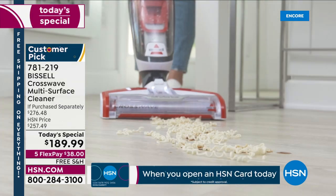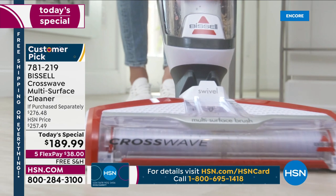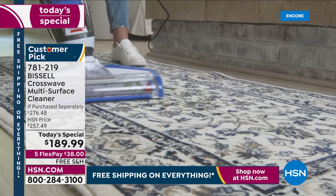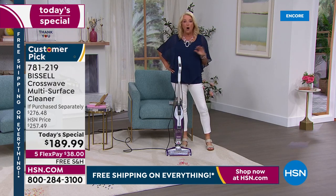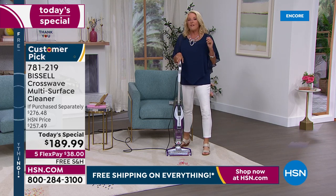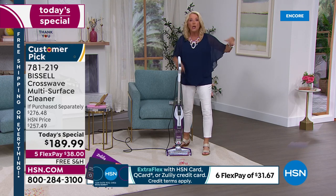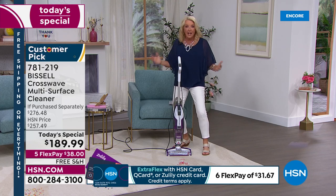You can take all that time you save and do fun things with your grandkids, your kids, your partner, instead of mopping and sweeping and scrubbing your floors — just let the CrossWave do it. With our FlexPay it's $38 right now. We have not found another retailer, online or brick and mortar, with a better lower price than we do tonight. You're also getting that huge exclusive bundle on top of all of that — so this is a win-win all over the place.